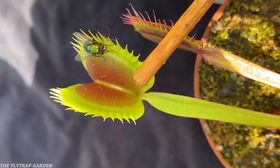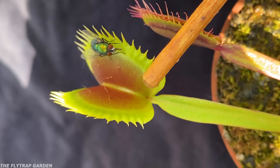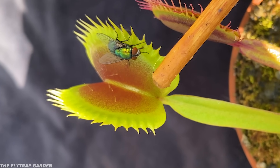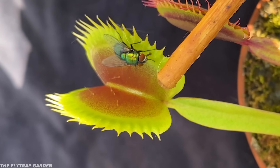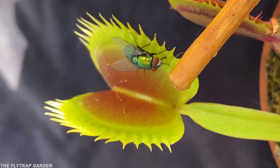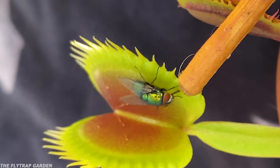Seeing as this trap has slipped off of the support stick, it's basically throwing this green fly around the side of the trap. This should make it easier to catch this fly, seeing as it will probably stumble around and hit the trigger hairs, and it won't really get scared off by the trap closing around it because everything is moving around it.